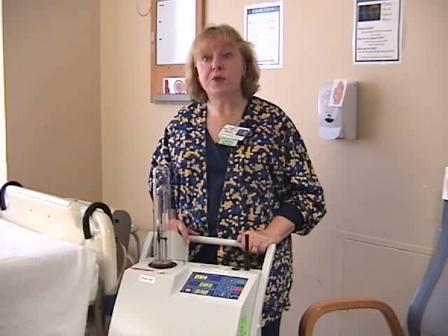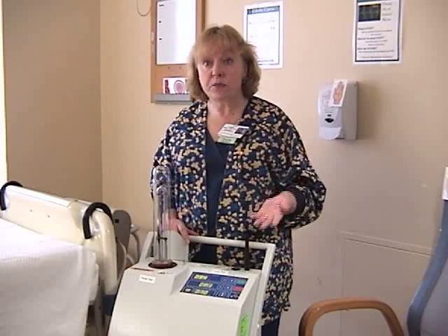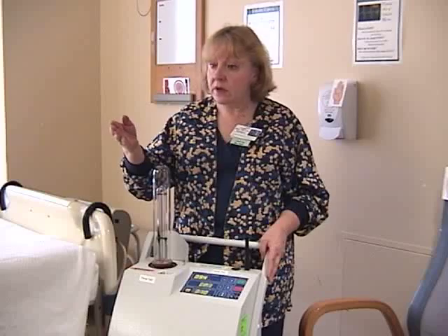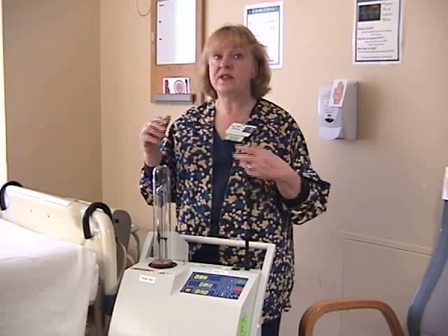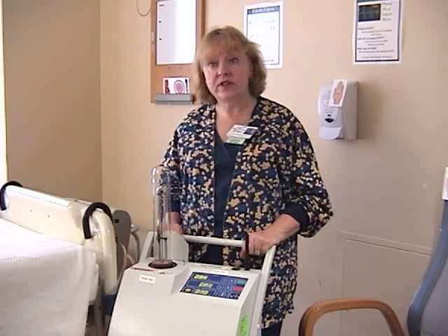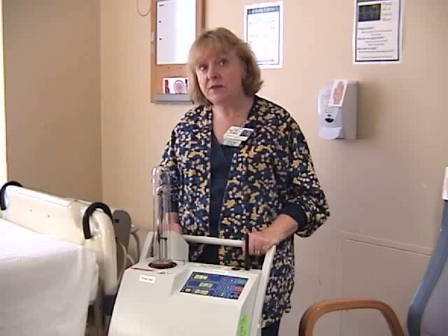The beauty of this is we can wheel in computers on wheels, IV machines, vital sign machines, EKG machines — all the leads and wires and buttons to push — all the nooks and crannies that are very hard to clean manually. We really have made patient care safer here at Cooley Dickinson Hospital.